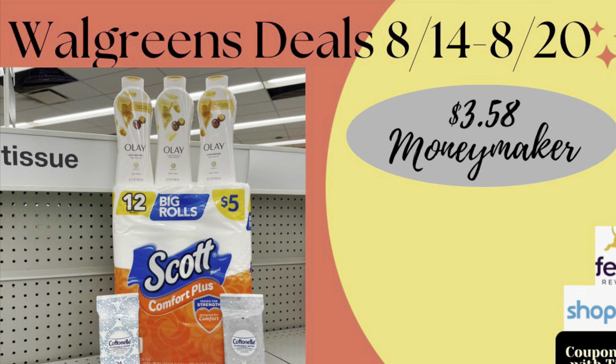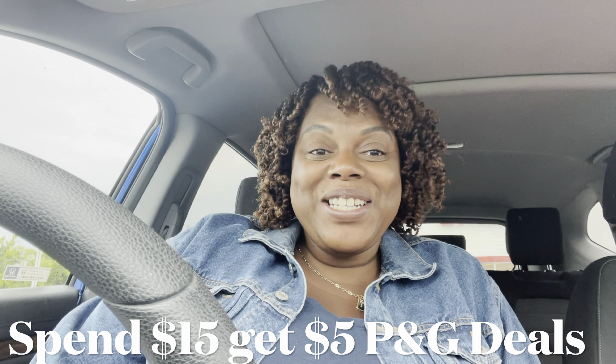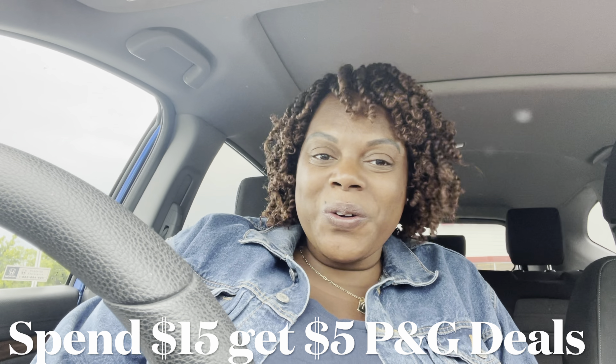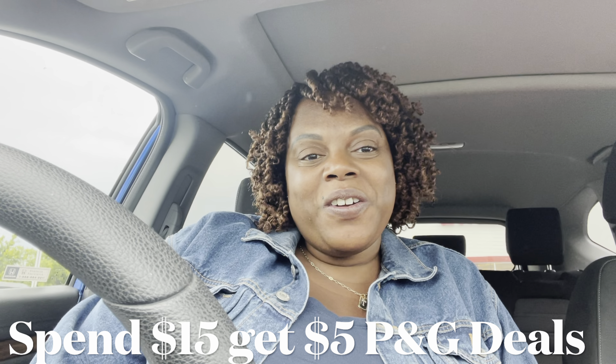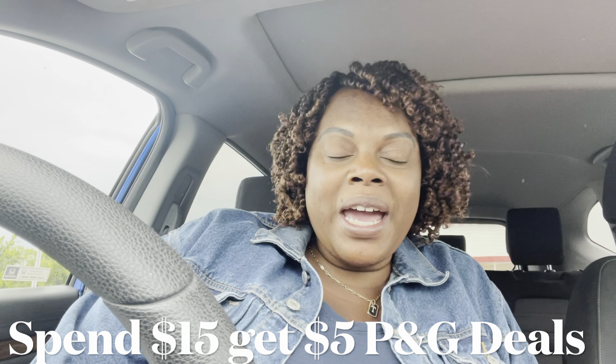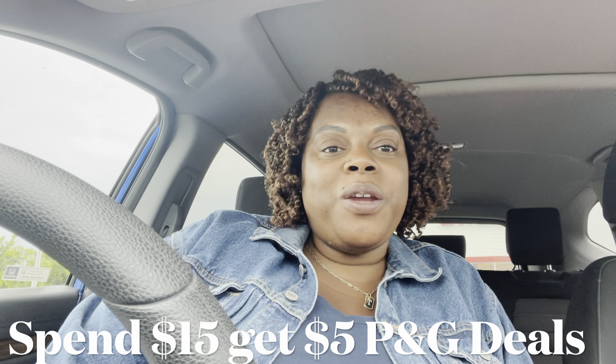Couponing with Tisa. Hey everybody, happy Sunday to you. Welcome back to my channel. We're about to head into Walgreens and do the deals that start for this week. There's some really great personal care items going on, especially with the Olay body wash.